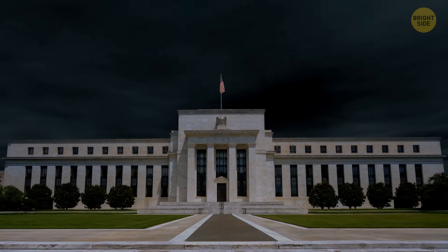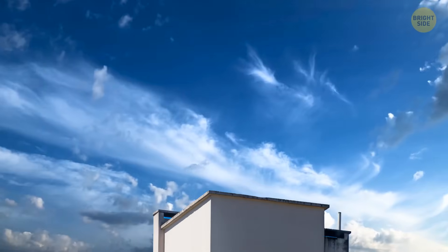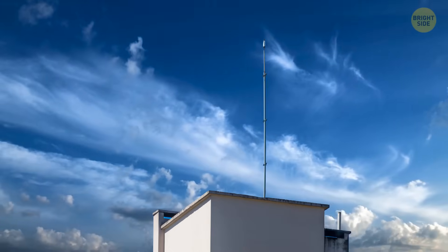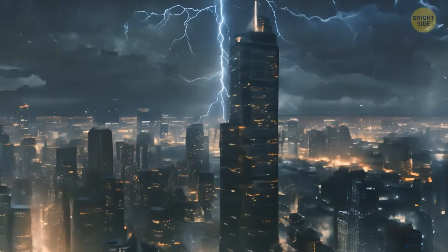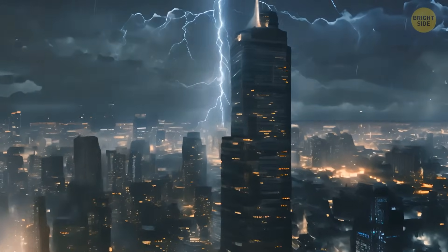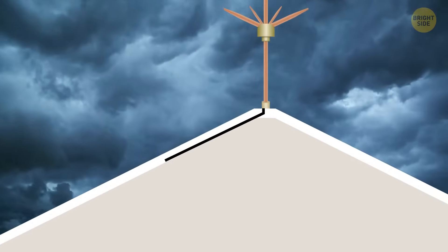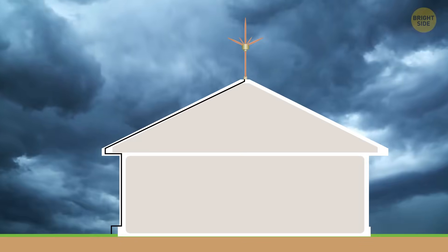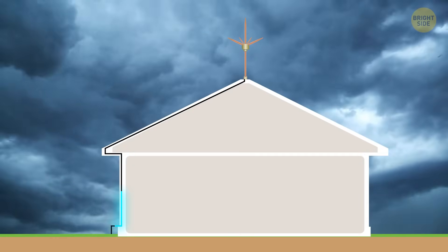Classic lightning rods work like magnets for that powerful electrical charge. These tall metal devices are placed on top of buildings. When a storm approaches, the rod provides an easy path for lightning to follow, preventing it from hitting other parts of the structure. The rod is also connected to the ground with a conductor, like a wire, helping the electrical charge to safely make its way into the earth, directing the electrical energy away and protecting the building and the humans in it.